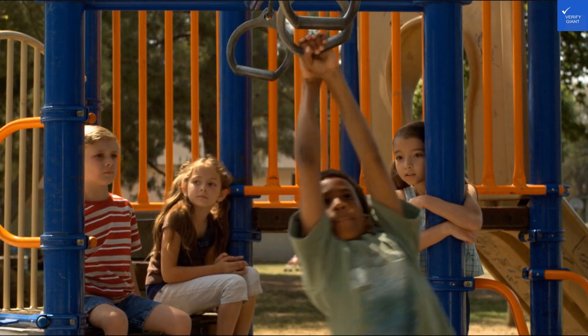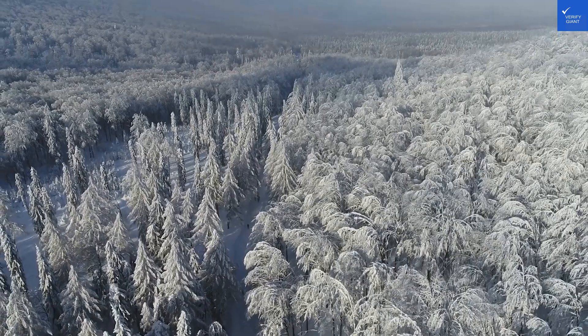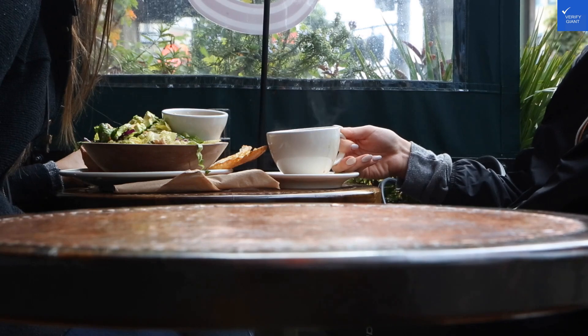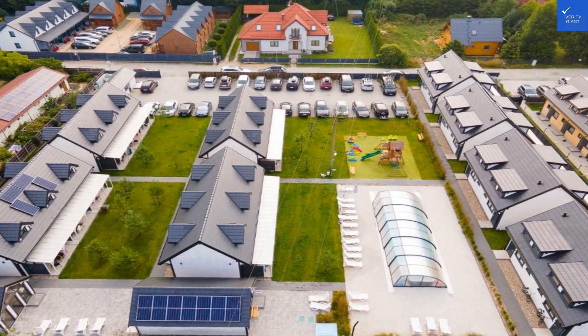First, location and accessibility. Nestled just 2 kilometers from Zhentar Beach, you'd think it'd be a sandy paradise, right? Well, it's definitely close enough for a jog, but don't expect to roll out of bed and straight onto the beach. I guess you could say getting your steps in is part of the experience. 1 out of 10 for location.